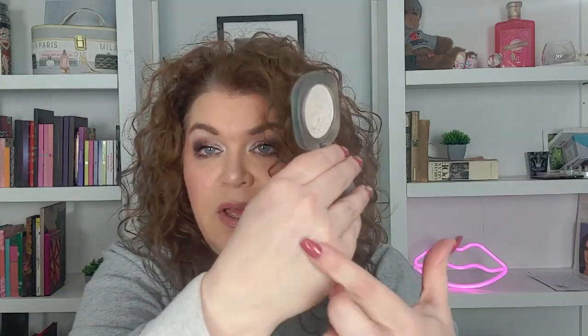Next up is the SheGlam Chromazone Highlighter. It's a fine highlighter. I have so many highlighters and I don't really reach for these types very often. I think they're gorgeous — I have a problem with buying highlighters, you guys. I love them. I used it three times and it's nothing special, so I'm going to declutter it.